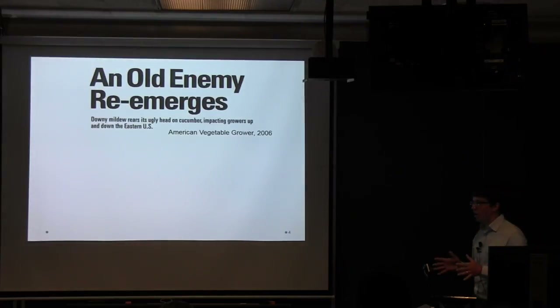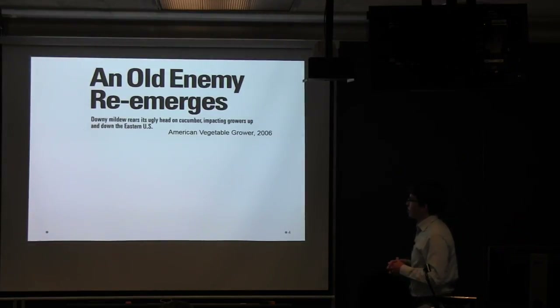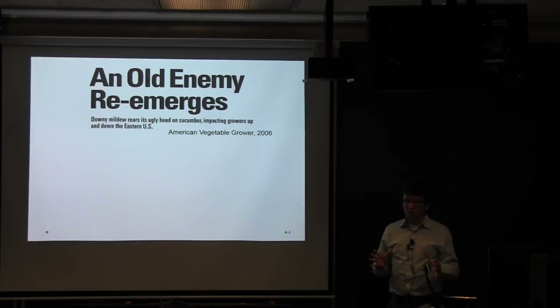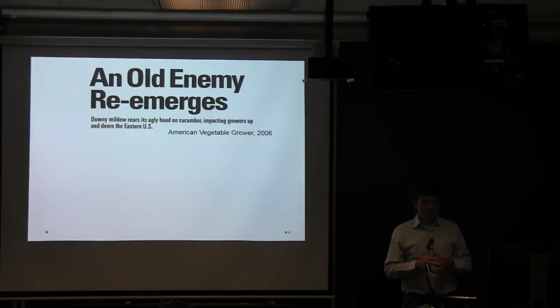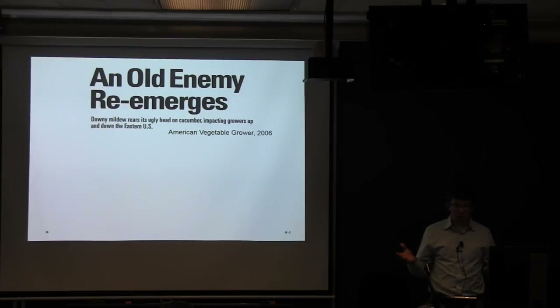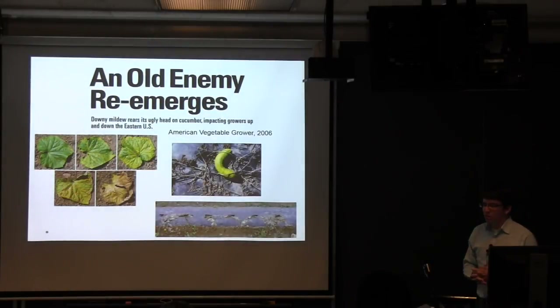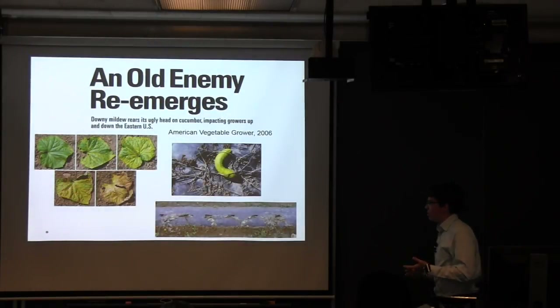That all came crashing down around 2006. You can see from this headline in American Vegetable Grower magazine: 'An old enemy re-emerges.' Suddenly, growers were seeing what to many of them was almost a new disease. Many were not really sure what it was, but it came in a very quick and dramatic fashion.